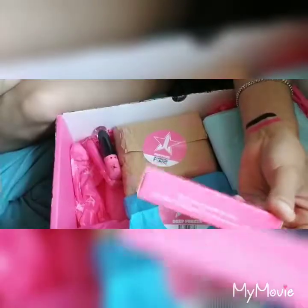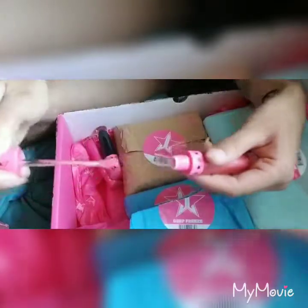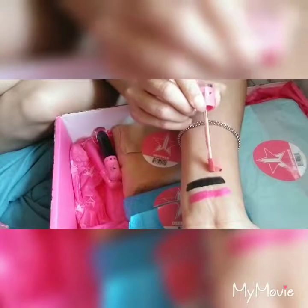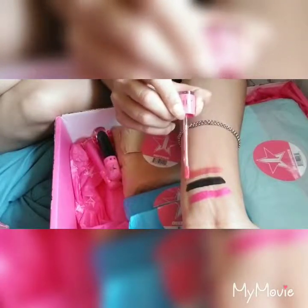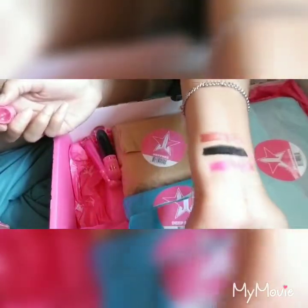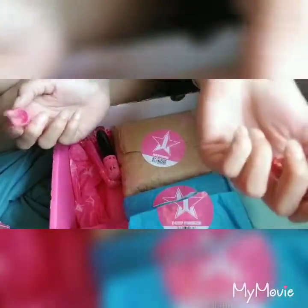Next one I will be trying is Candy Ass. This one has more of an orange tint to it. I like that color — it's like a pinky orange.